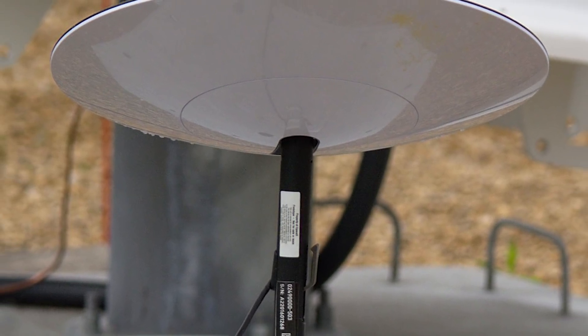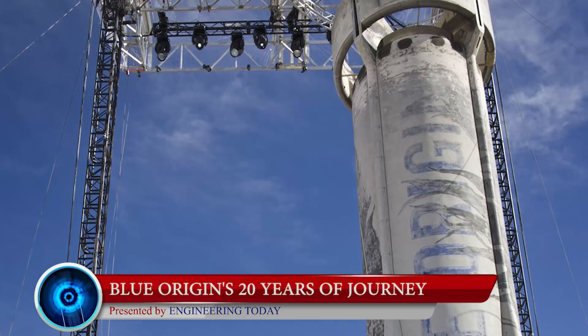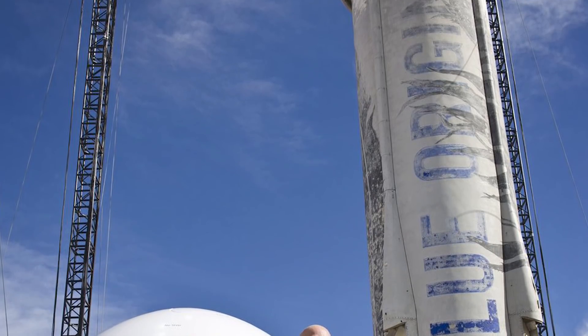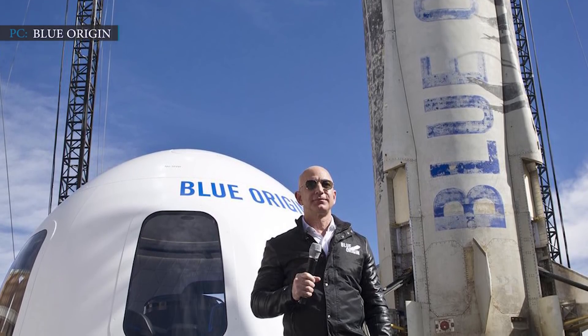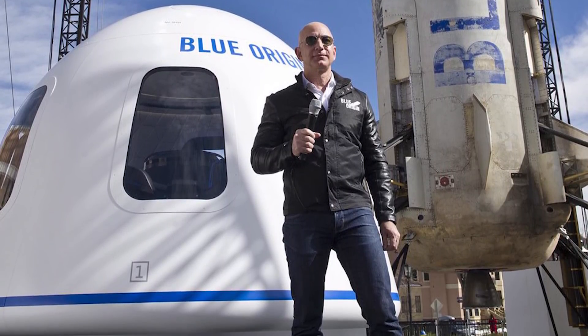Let's get into the details of Blue Origin's 20 years of journey. On September 8, 2020, one of America's finest aerospace manufacturing companies, Blue Origin, completed its 20 years. Jeff Bezos founded Blue Origin in the year 2000 with a goal to send humans into space, providing budget-friendly but reliable space travel. Jeff Bezos started growing his interest in space exploration when he was a teenager — he was very good at mathematics and became a topper in his high school at age 18.